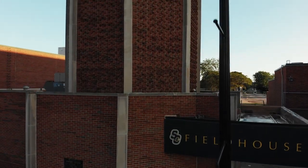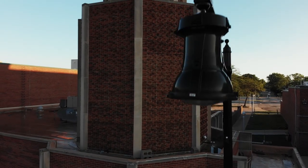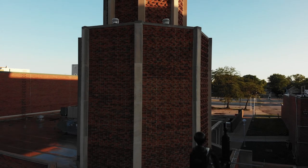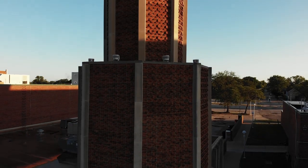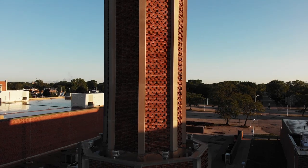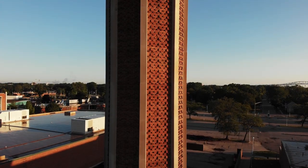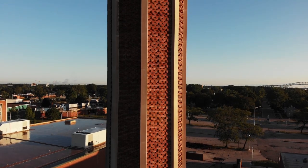Here are some facts about the McMorrin Tower: number of steps to climb — 188; height of the tower — 150 feet; tons of brick used in the tower — 211; tons of steel used in the tower — 52; tons of mortar used in the tower — 52; tons of cut stone used in the tower — 21.